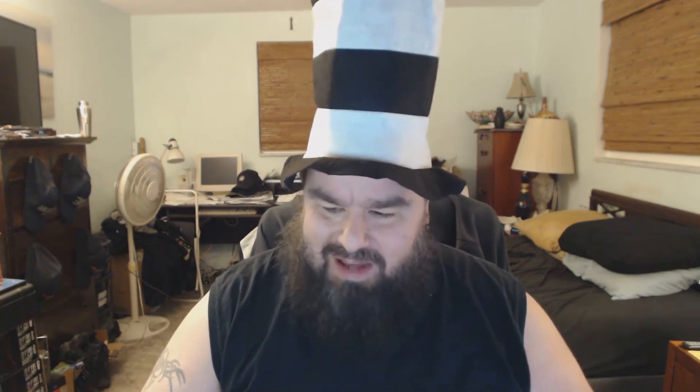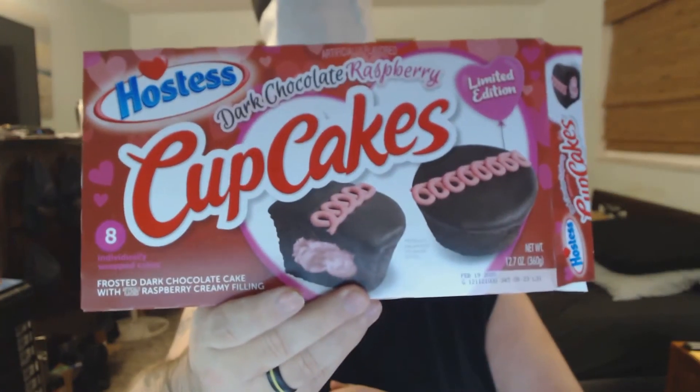I would definitely give these a three and a half out of five. The only downside is the chocolate cake is a little on the dry side, but that's expected. They're a limited edition dark chocolate raspberry cupcakes. I was able to find all three of these over at Walmart.